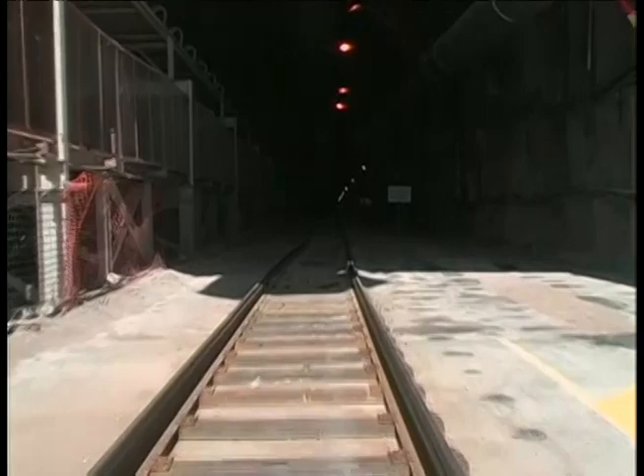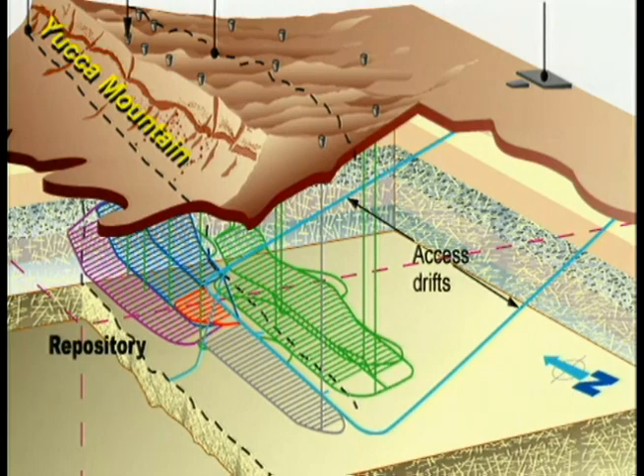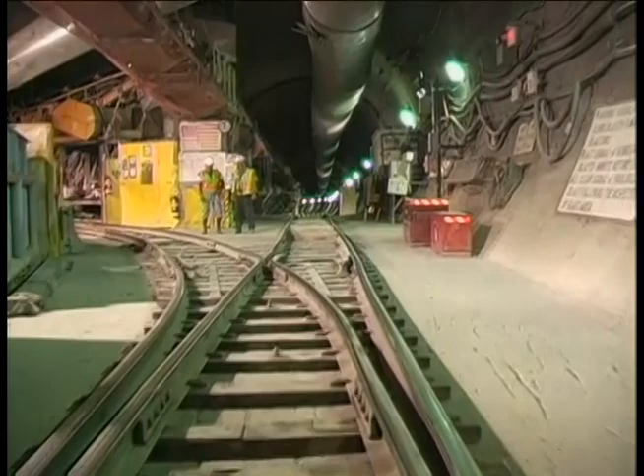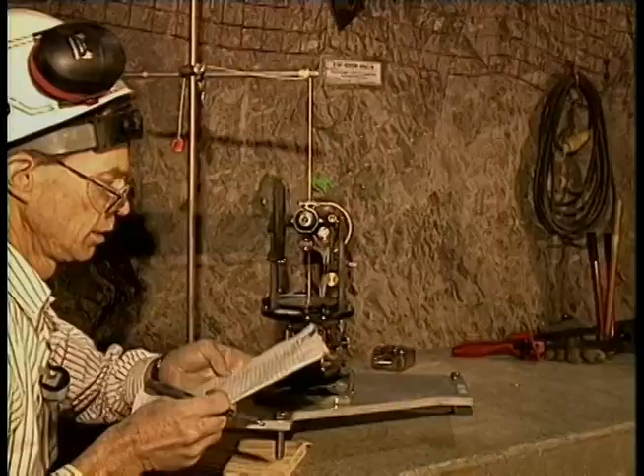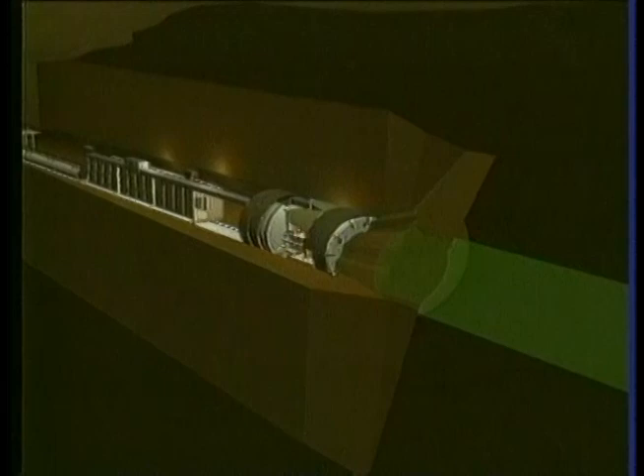The tunnel will also serve as the main access point to the planned repository. An artist's conception of the footprint, or pattern of underground emplacement tunnels, is shown on this graphic. As you'll see later, the location and spacing of this pattern will be important. Shielded transporters will move radioactive waste containers down the main tunnel to their emplacement tunnels.